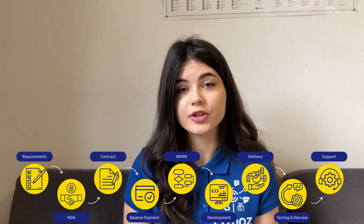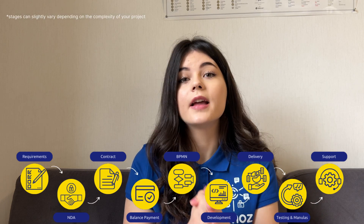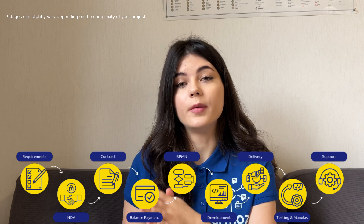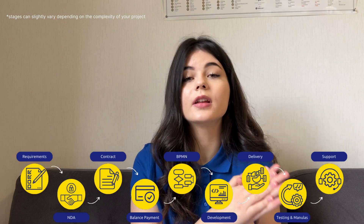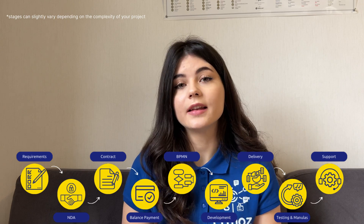So to sum it up, our project looks like this: getting your requirements, setting up all of the legal documents, then the discovery phase with the BPMN scheme, implementation and delivery phase, testing and debugging, and then onboarding, manuals, and technical support.